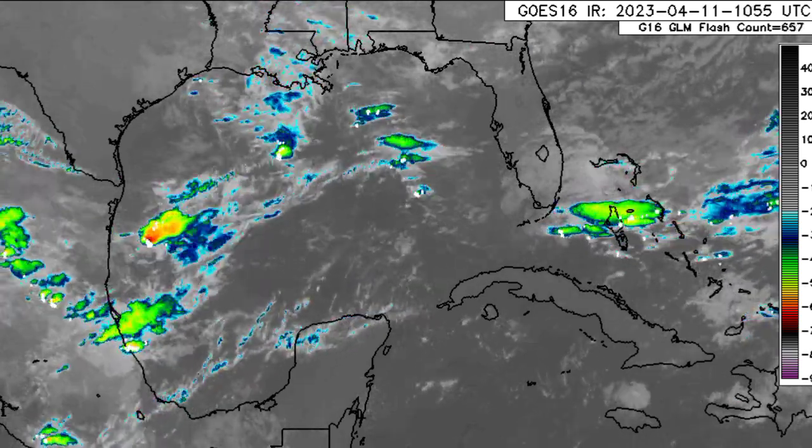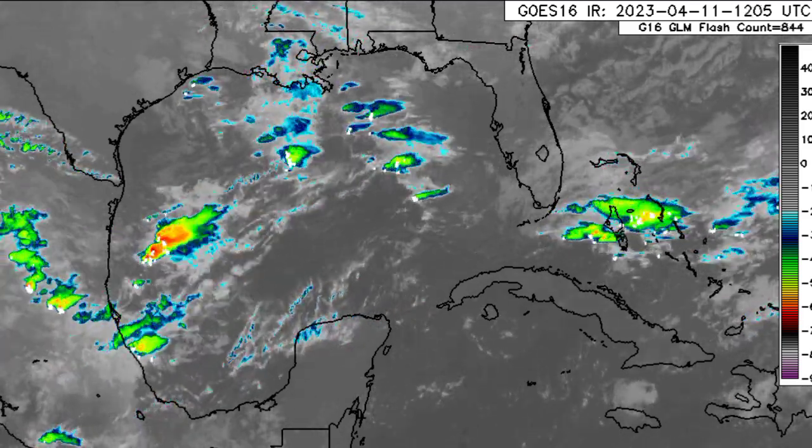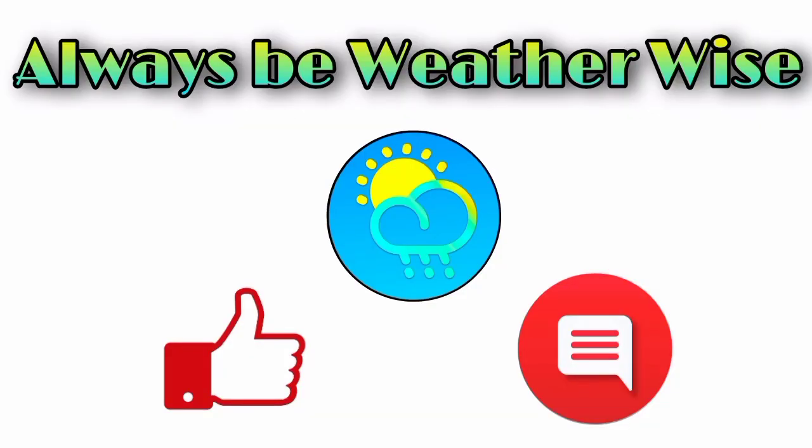I can't emphasize enough to take the necessary precautions and stay safe. I'm going to be keeping you updated as we progress into the next couple of days on what is happening across the Caribbean and anything else that pops up. That is pretty much it for right now. If you have any questions, feel free to leave them down in the comments, and remember to always be with the wise.